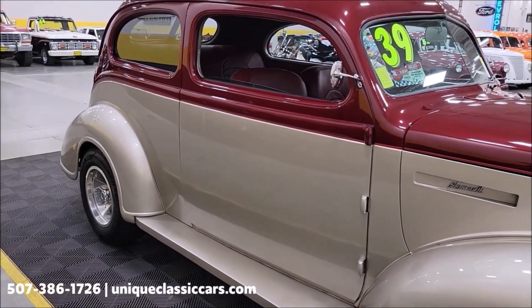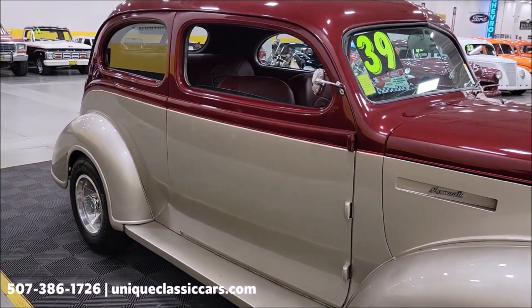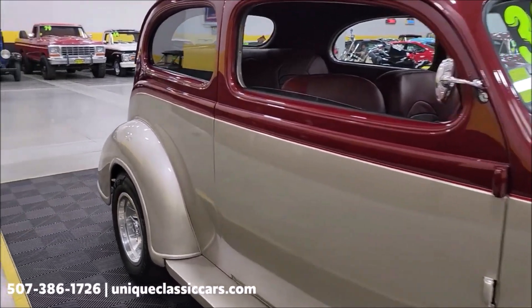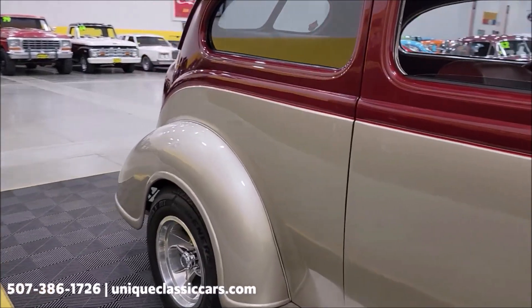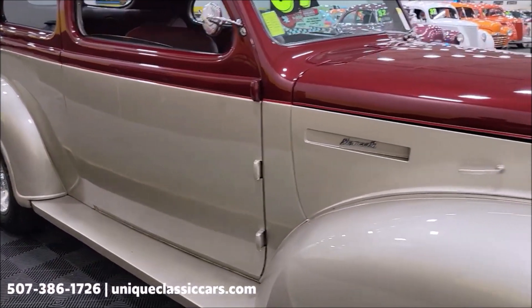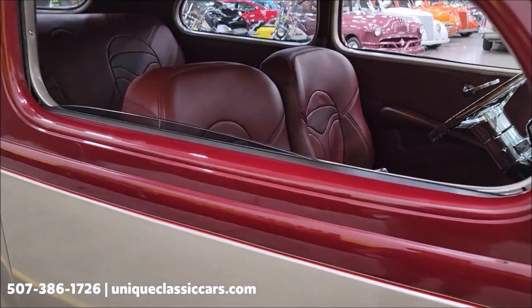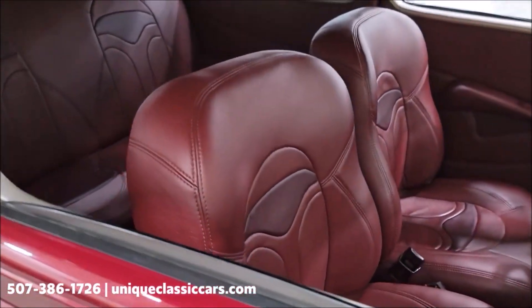There's a 400 GM engine powered underneath the hood, paired with an automatic transmission — Turbo Hydra-Matic 350 to be exact. You can see this paint shows very nicely. It is an all-steel car, not full of nicks, dings, or scratches.